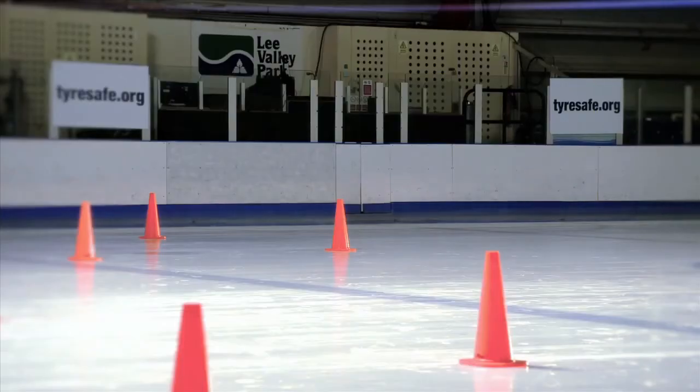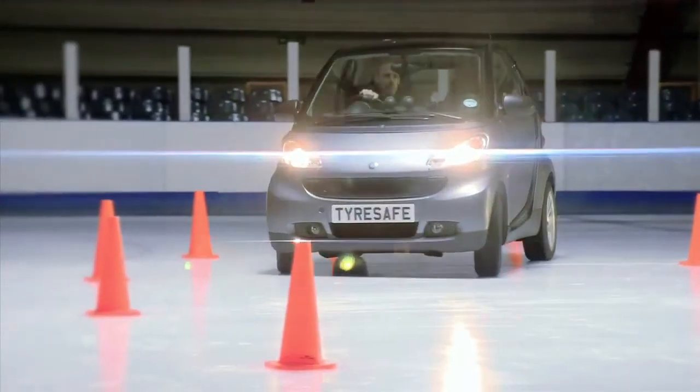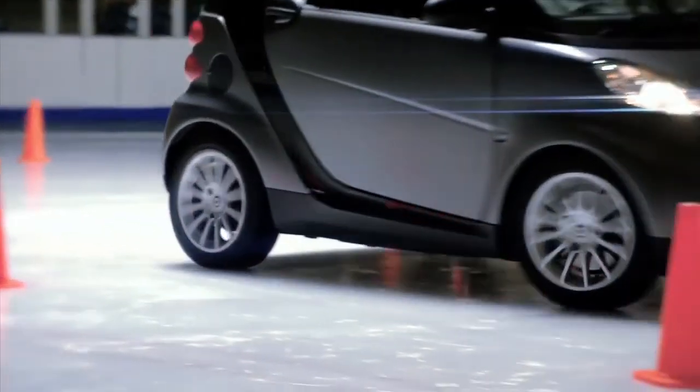Now for the cold weather tyres. Again, we can see that when the Smart starts off, the driver has much better traction and control, helping him to get up to speed much quicker — and through the cone safely. What a difference. Much better grip and complete control on the cold weather tyres.